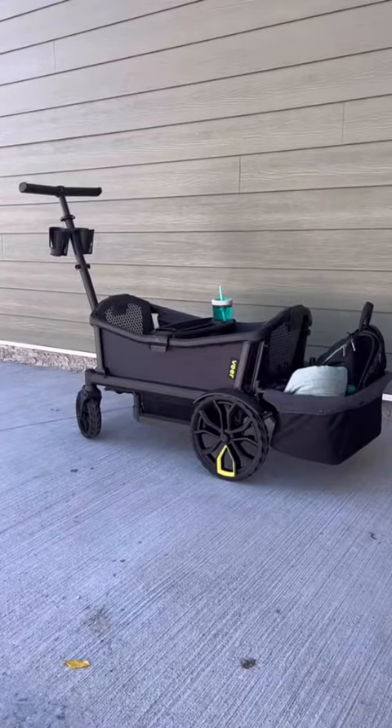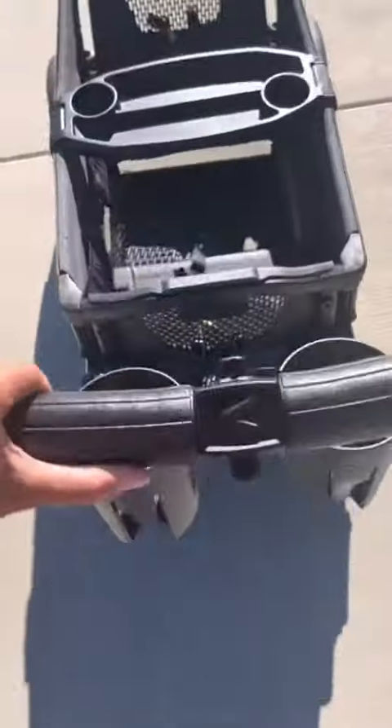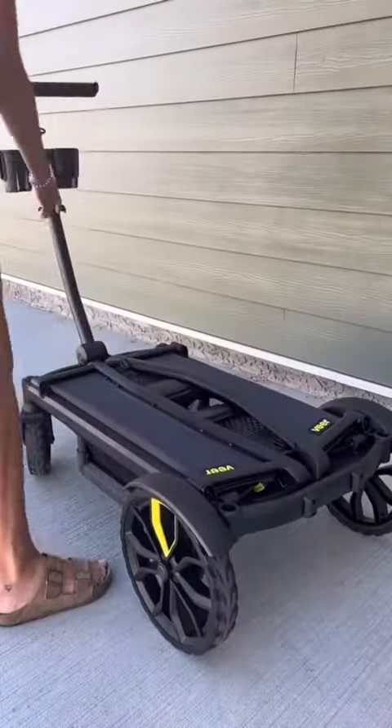Next is this all-in-one wagon that has tons of great accessories, including a car seat adapter, and can even be pushed like you would a stroller. I love its convenient foot brake and how easy it is to set up and take down.